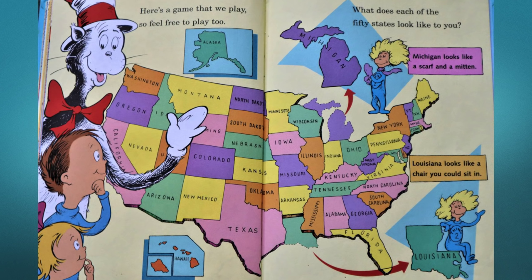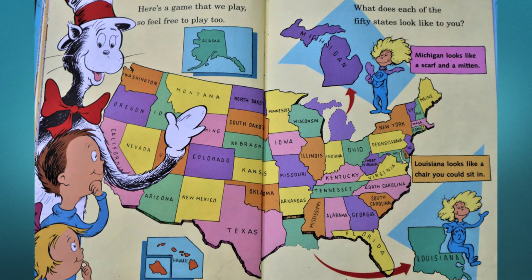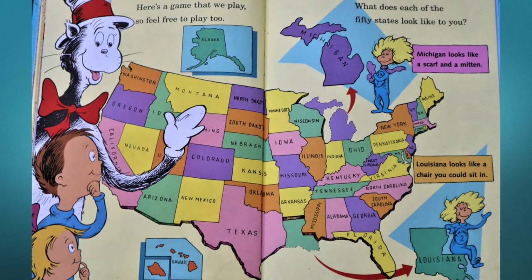Here's a game that we play, so feel free to play too — what does each of the 50 states look like to you? Michigan looks like a scarf and a mitten; Louisiana looks like a chair you could sit in.